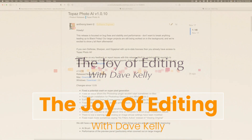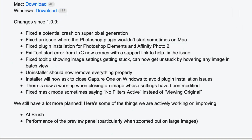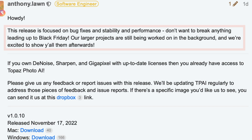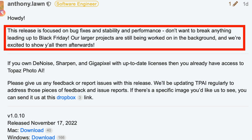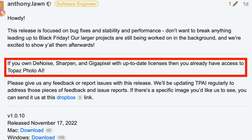Hello everyone and welcome to the Joy of Editing with Dave Kelly. There's a new update for Photo AI, version 1.0.10. You won't see any new features in this update — it's all about bug fixes. Topaz are now in their Black Friday sale and according to the release notes, they don't want to bring out anything new right now; they're waiting until after the Black Friday sale. So we're going to have to wait for some major changes, but for now we can be satisfied with some bug fixes.